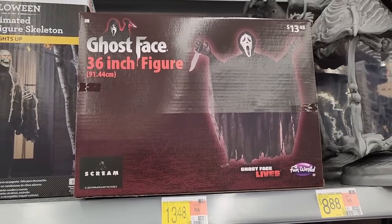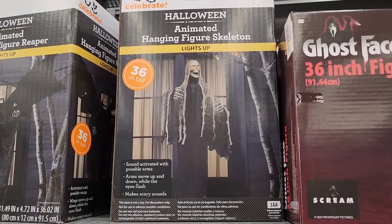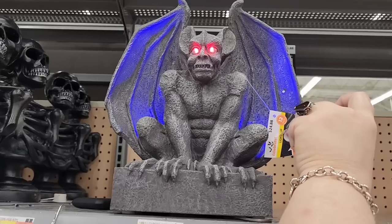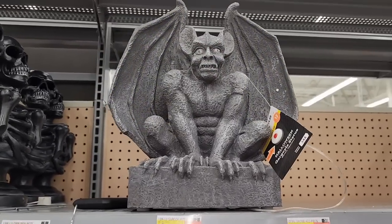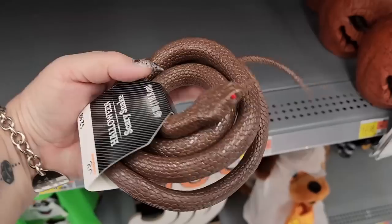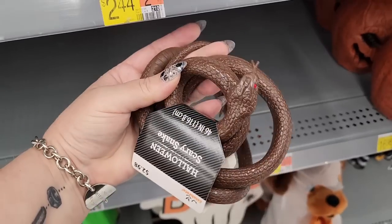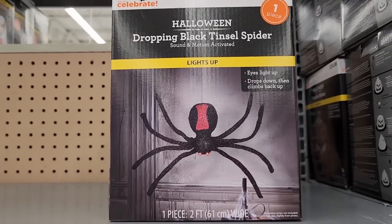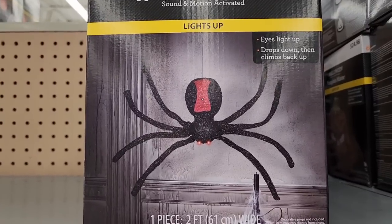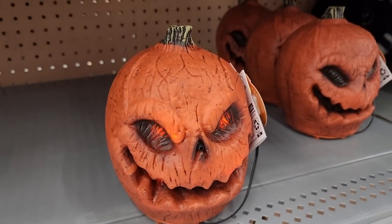$13.48. This guy's fun for $21.00. $25.00 — this guy lights up, I really like him. $3.00 — look how cute he is, he's like jelly feeling. $15.00 on the dropping black tinsel spider — he's cool, he's two feet. This is $17.00 — it's pretty small, but he's pretty cool.